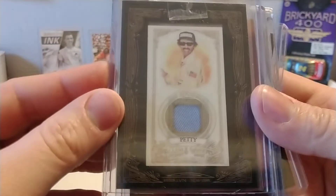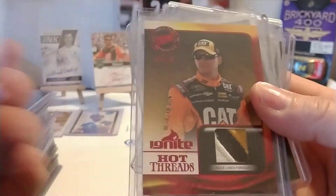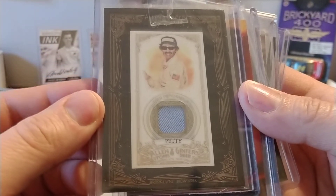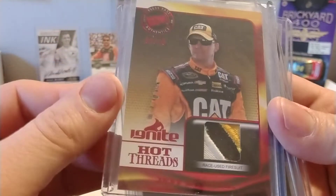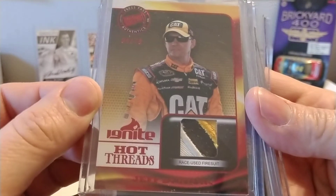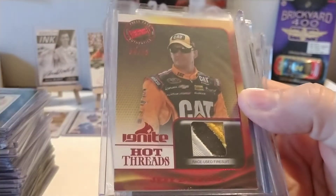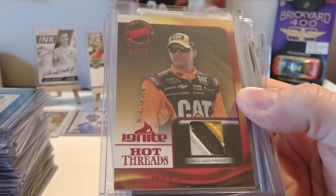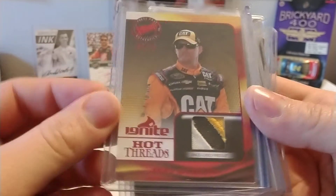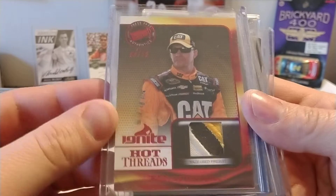We have a Richard Petty Allen and Ginter card — a memorable bat piece there. Pulled that off eBay; I think I may have only paid $5 for that, but still a nice card. We have a Jeff Burton Hot Threads card, numbered 4 out of 10. There's a lot of stitching, a lot of different colors. I honestly think that the lower the print run, the more detailed swatches they give you — which I can appreciate. I'd hate to have a 4 out of 10 card and have it just be white or black.